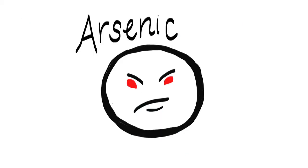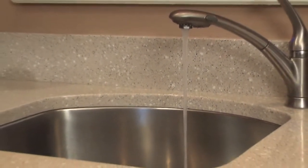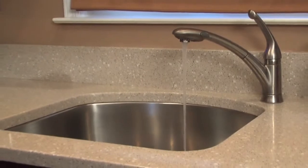One of these bad guys is called arsenic. He is so little that we have to use special scientific tests to find him. But as you will see, he can cause a lot of damage.